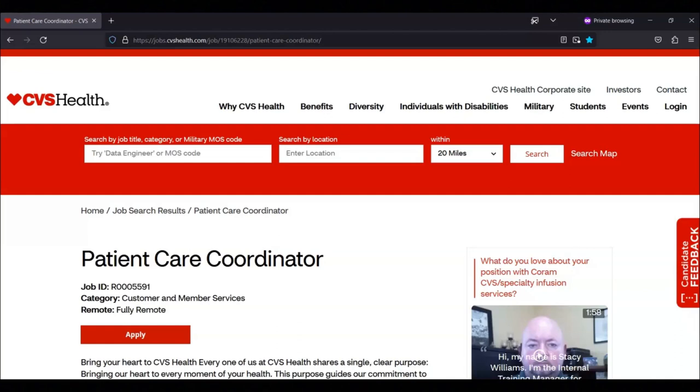These benefits include being offered a full range of medical, dental, and vision benefits. Eligible employees may enroll in the company's 401k retirement savings plan and an employee stock purchase plan is also available for eligible employees. The company provides a full paid term life insurance plan to eligible employees and short-term and long-term disability benefits.